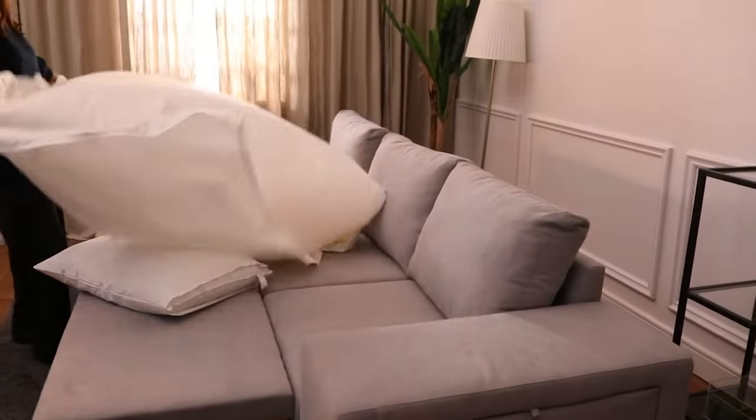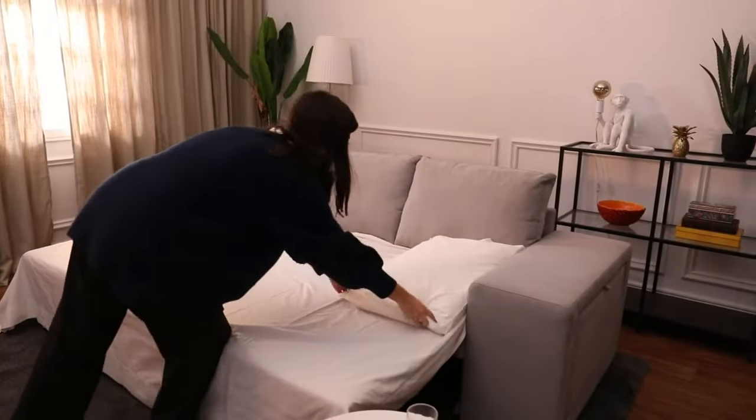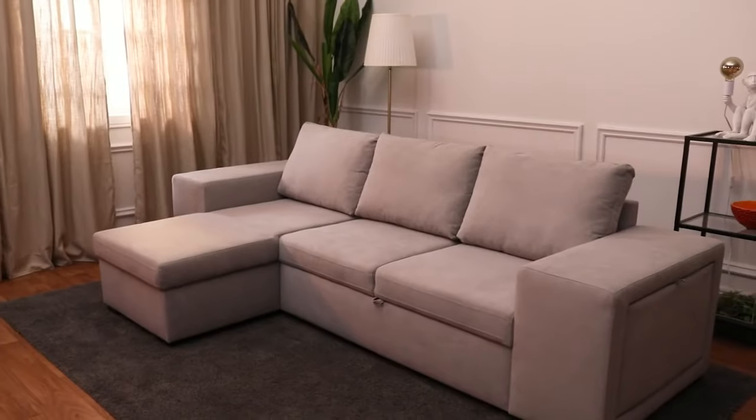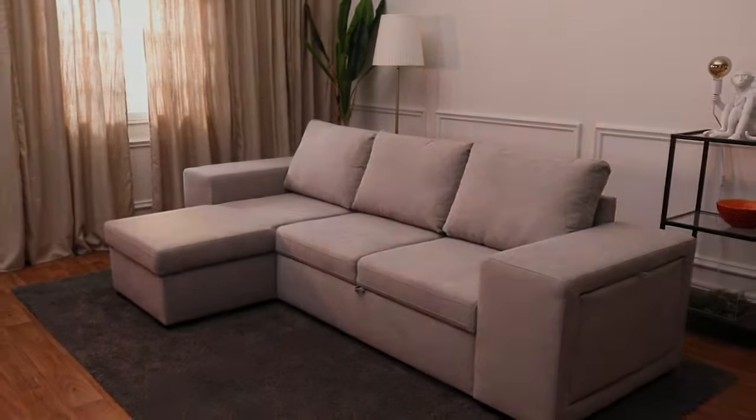With WAN, you can have all this in one sofa. This sofa is perfect for urban dwellings, where versatility is needed and space must be maximized.